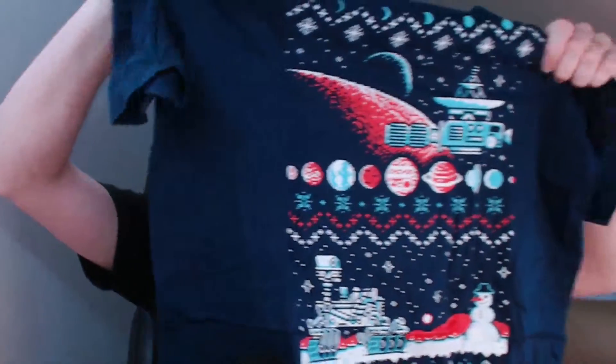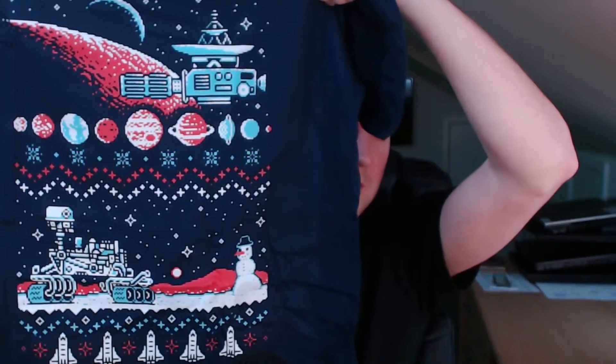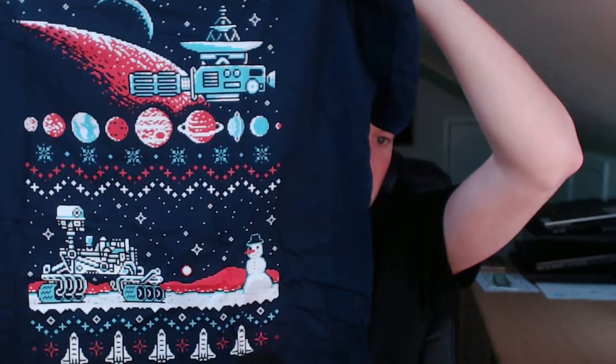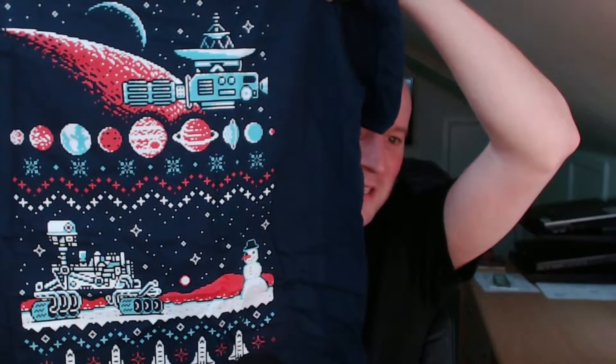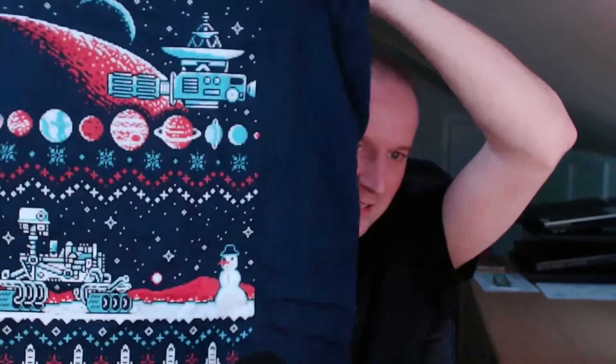First off, we have a t-shirt. For those who watch my channel, you'll know I enjoy t-shirts. Seems to be an 8-bit meets NASA meets Christmas meets everything else. You can get away with wearing this t-shirt for Christmas or for geeky stuff. That is a very nice t-shirt.